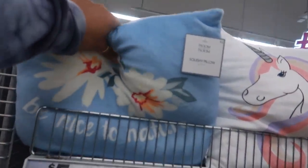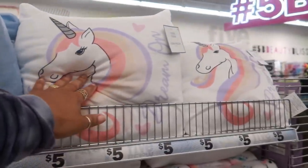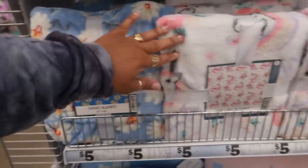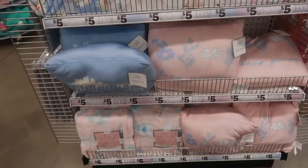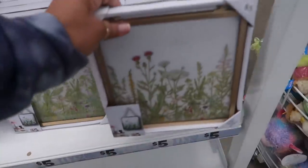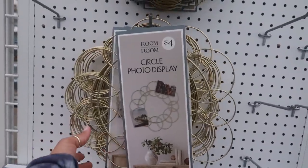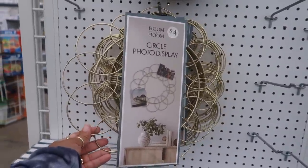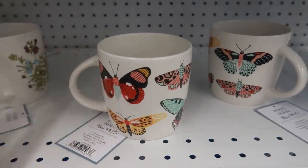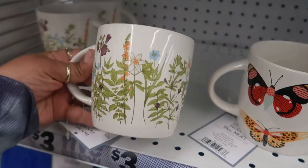Oh, they've added some new squishy pillows — 'Be Nice to Nature' with the little flower on it, and the unicorn that says 'Dream One,' and the matching blankets. Here's some pretty pictures for five — you got that one for five. This circle photo display up here is four. Here's some spring cups right here with the butterflies — there's also this one that kind of matches that pillow and blanket we just looked at.